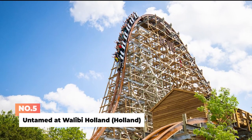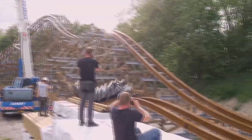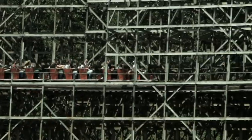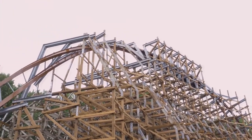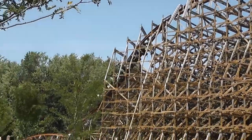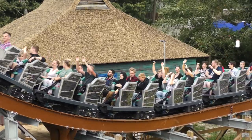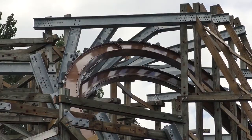Number 5: Untamed at Walibi Holland. Known for their extreme coasters, Rocky Mountain Construction transformed the park's former Robin Hood coaster into a new wild creation that quickly became a favorite in European coaster enthusiast circles. During the impressive track length of 3,560 feet, the ride hits a top speed of 57 miles per hour. With a 116-feet, 18-degree first drop, 14 airtime moments, and no fewer than 5 inversions, this huge ride doesn't let up until it bumps into the final brake. It is said to be the first hybrid creation from Rocky Mountain Construction in all of Europe. There's no doubt that you'll surely get the rush with Untamed.